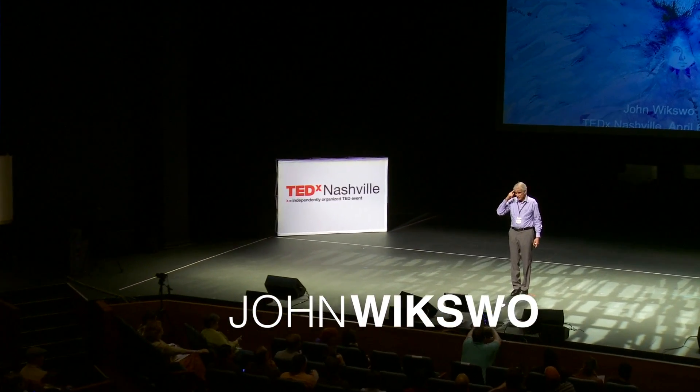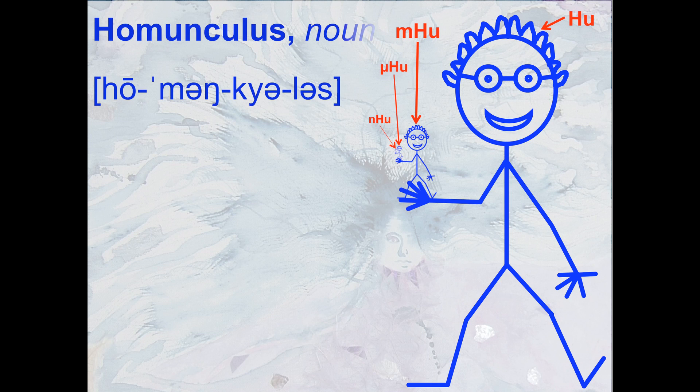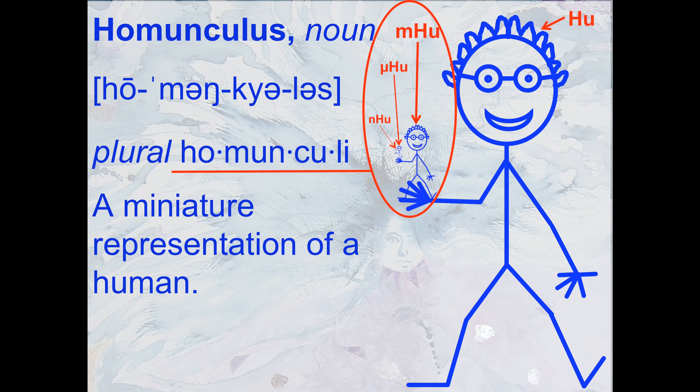Good morning. How many of you realize that homunculi are next? I'm here to fix that. We need a definition. That's a human. There's a millihuman, a microhuman, and a nanohuman. They are all homunculi, which are miniature representations of real humans.